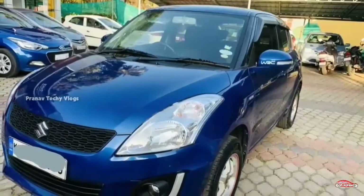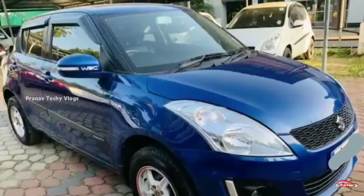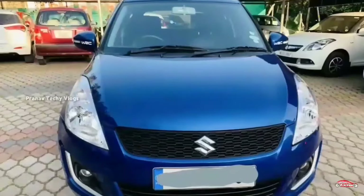You can also buy a Swift for ₹22,000, at ₹28,000. We are featuring the Swift VDI, the middle option of the diesel. We are looking at the VDI, the middle diesel option.